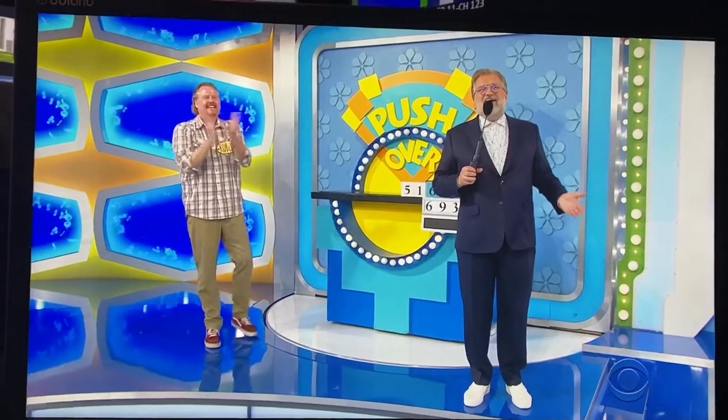That was a good one. We'll be right back, folks. One more pricey game. We're going to spin the wheel, and we have the showcase round. Headed for the home stretch. Don't go away.